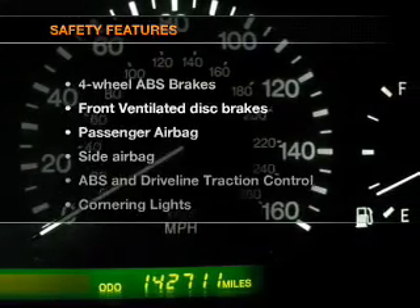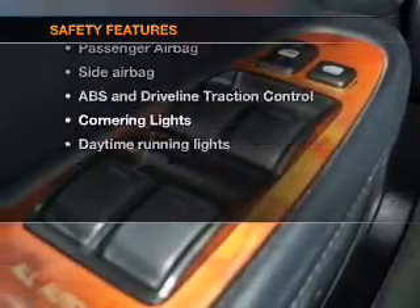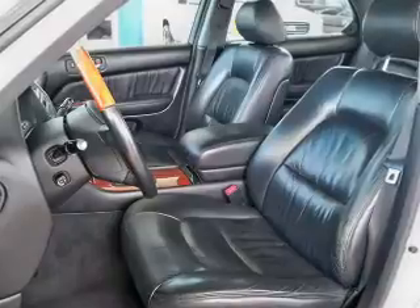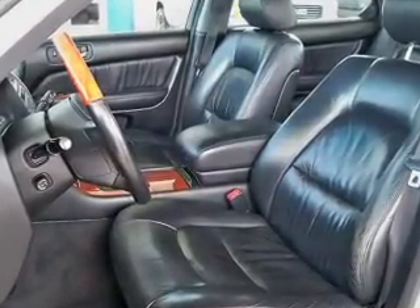If safety is a high priority, rest assured knowing that these top safety components are included: front ventilated disc brakes, passenger airbag, side airbag, traction control, daytime running lights, independent suspension.